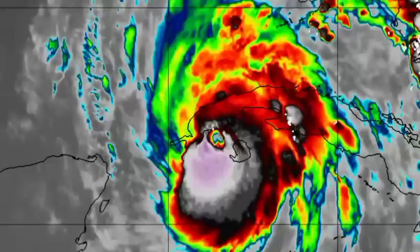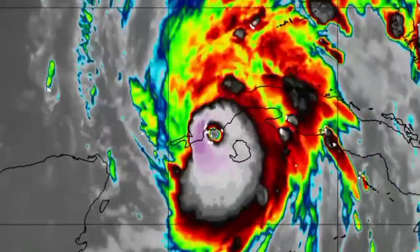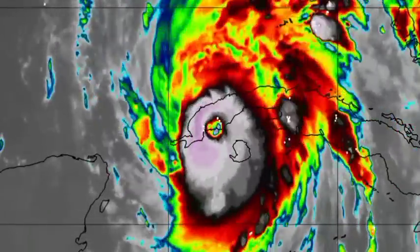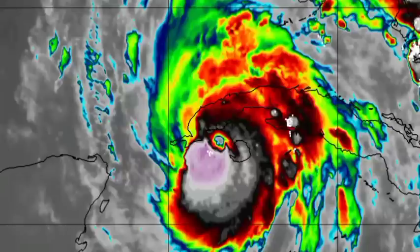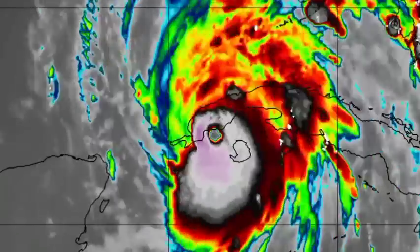It is likely that Cuba is experiencing dangerous conditions — that coastal flooding as a result of the storm surge, as well as very heavy rainfall and destructive winds from the cyclone. Hopefully persons there are okay. But this cyclone is going to be making its way to Florida, and bands have already been affecting the area — the main part of the storm is en route.